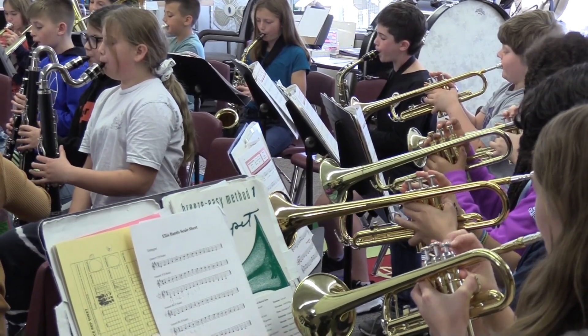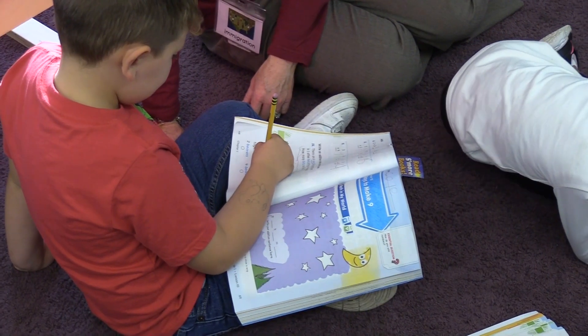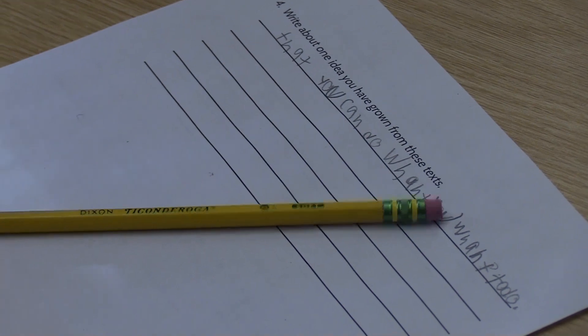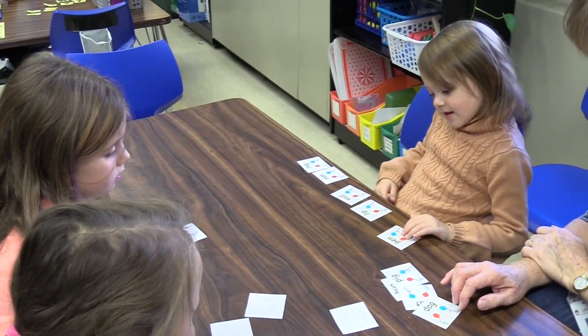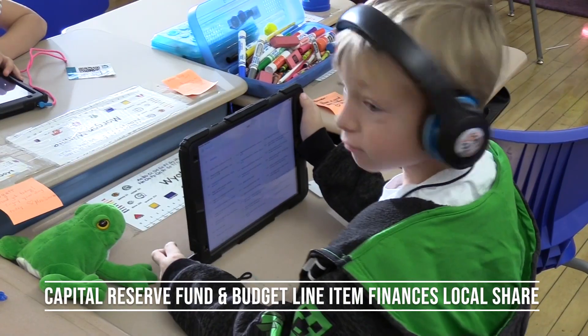Greenville Central School District has a long history of being fiscally responsible. While the district would issue bonds to pay for the project, approval would result in no additional impact on the local tax levy. New York State would provide reimbursement for approximately two-thirds of the project, and the remaining one-third — the local share — would come from the capital reserve fund and an existing budget line item to cover the principal and interest payments.